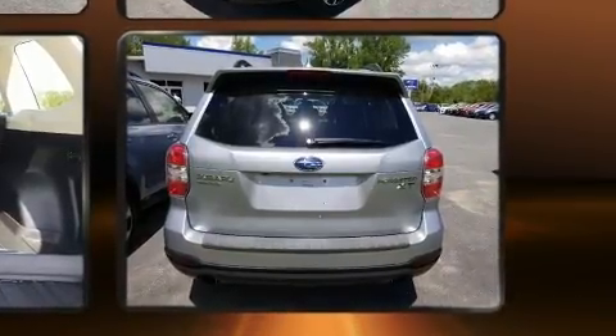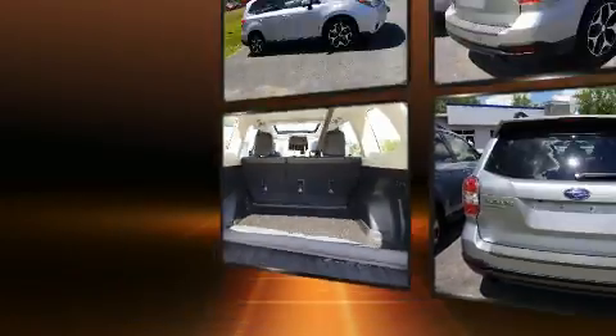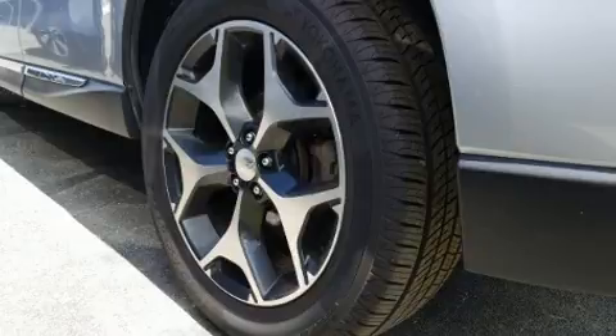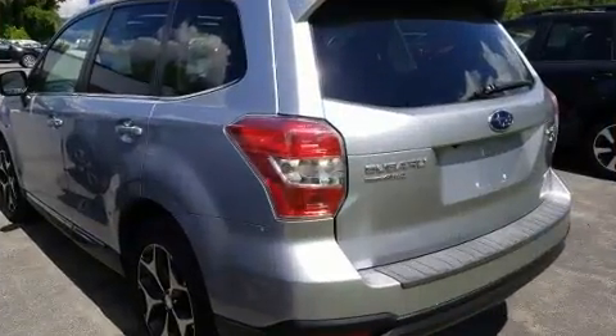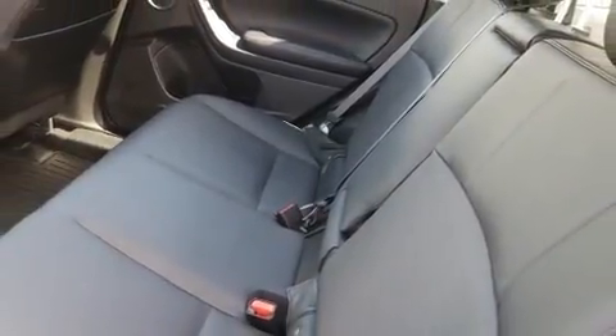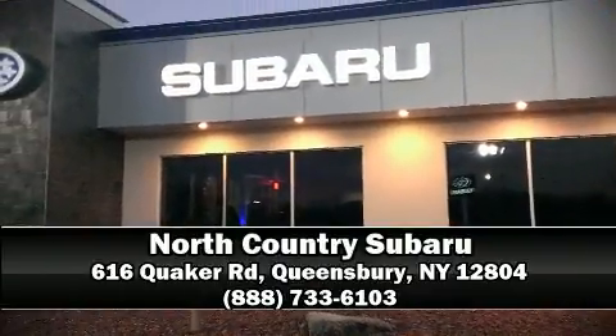Sophisticated all-wheel drive assures superb handling in any weather condition. A Carfax history report provides you peace of mind by detailing information related to past owners and service records. We have a skilled and knowledgeable sales staff with many years of experience satisfying our customers' needs — we are here to help you.